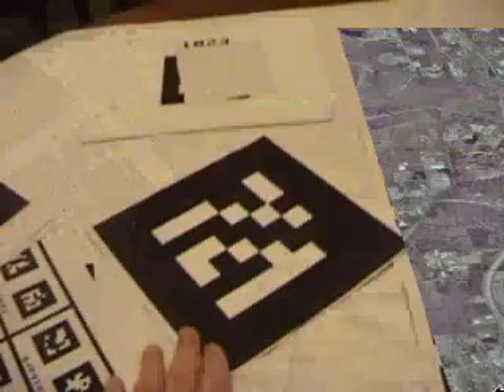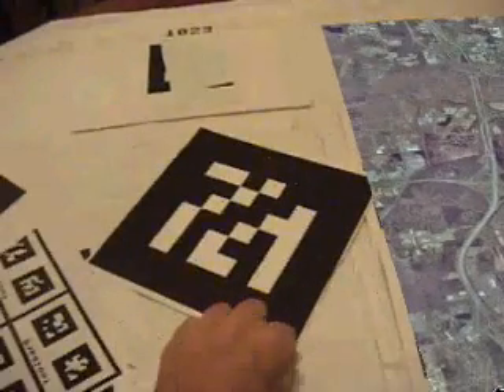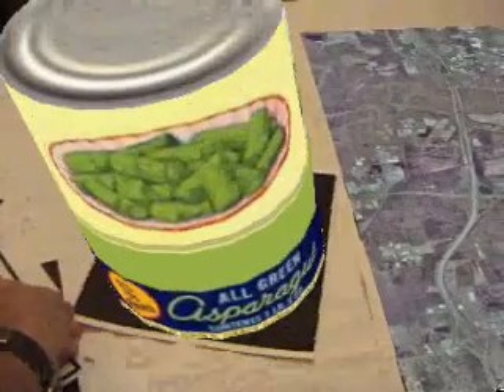Here's a can of asparagus. You can move the marker instead of just the camera. Move it around however you want.